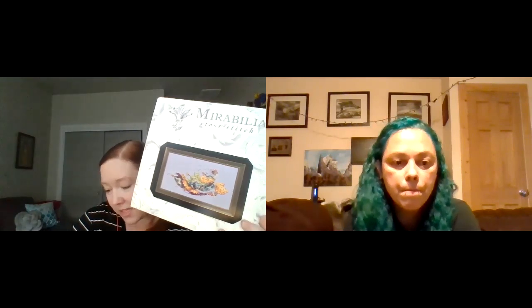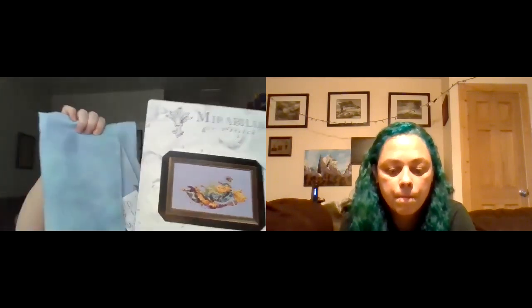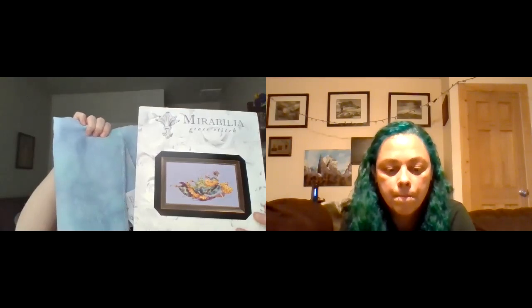Melissa also bought a fat quarter of 32-count Northern Lights linen by Hand-Dyed Fabrics by Stephanie — an opalescent fabric with blues, greens, and purples — which she thinks will be a great match for Princess Eliana. She also purchased from The Drawn Thread after being completely enabled by watching Pam and Steph's content.